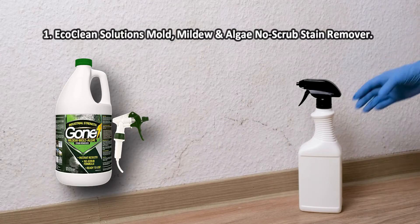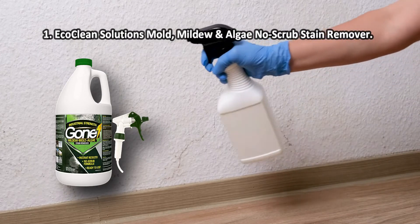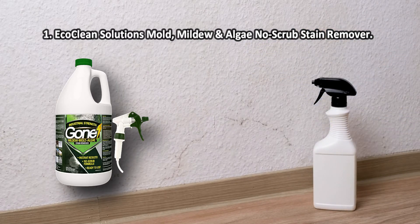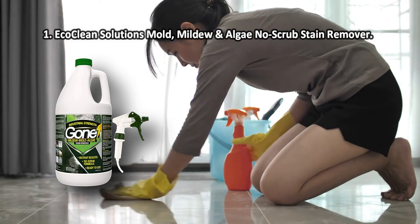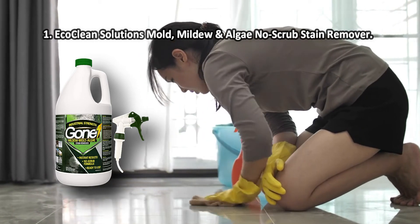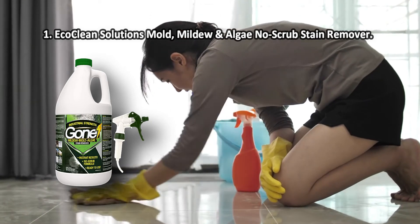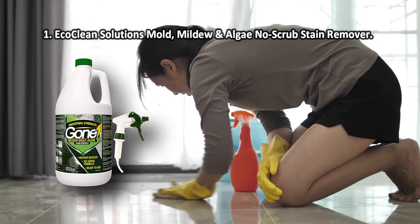At number 1: EcoClean Solutions Mold, Mildew and Algae No Scrub Stain Remover. One gallon of the formula can effectively cover 300 to 400 square feet, which makes it a cost-effective product when you need to clean a large building. The mold killer from EcoClean Solutions is perhaps one of the strongest chemical formulas available on the market. Although it is undoubtedly toxic, it does the job better than most products, which is great when killing mold is your top priority. It is really toxic, so handle and apply with care, wearing protective gear.